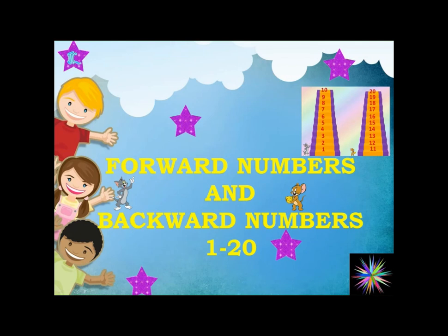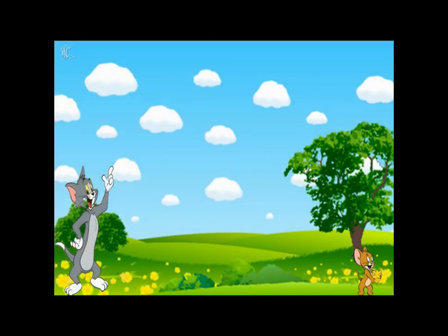Forward Numbers and Backward Numbers 1 to 20. Hello kids, can you see two friends here? They are very good friends. You know who they are? Tom and Jerry. Tom saw Jerry holding a piece of yummy yummy cheese. It felt very hungry.